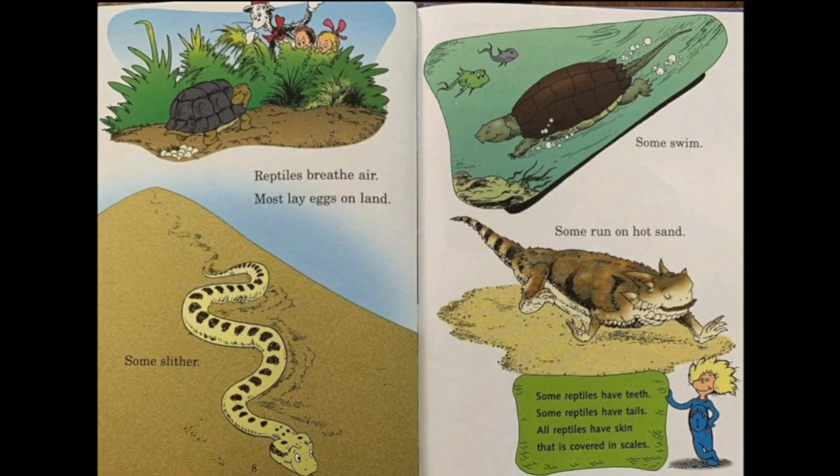Reptiles breathe air, mostly lay eggs on land. Some slither, some swim, some run on hot sand — the reptiles that run on hot sand are found in the deserts. Some reptiles have teeth, some reptiles have tails. All reptiles have skin that is covered in scales. So sometimes people see something that looks like a reptile but has wet and moist skin — if it's like that, then it's not a reptile, it's an amphibian. Let's see what kind of reptiles are in this world.